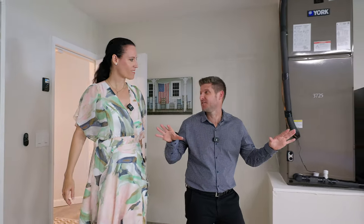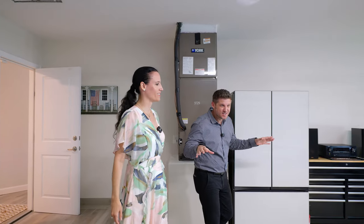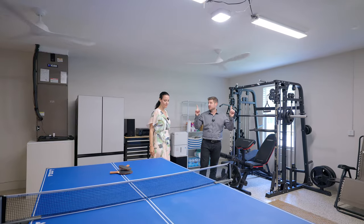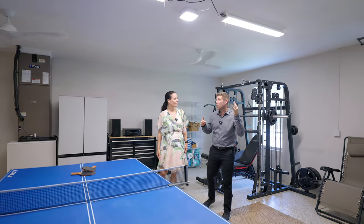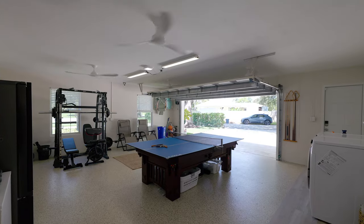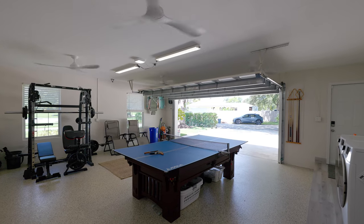There's one last thing I need to show you about this house — check out this garage. It's not just a garage, it's a man cave. Look what he did to the floor: full epoxy floor upgrades. Look up at the ceiling — no popcorn, and four fans. The coolest thing is he even removed the garage door opener and attached it to the side of the garage, which is hurricane rated.